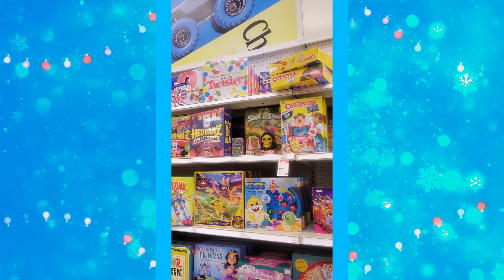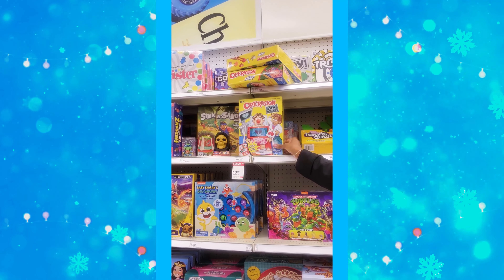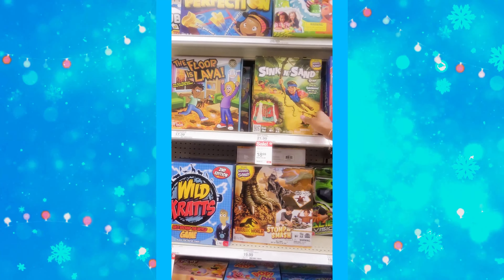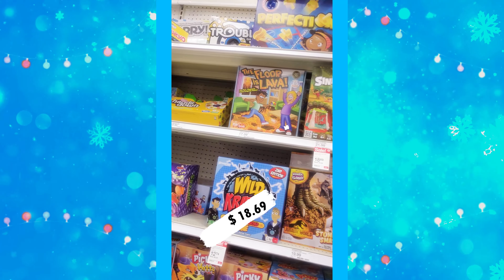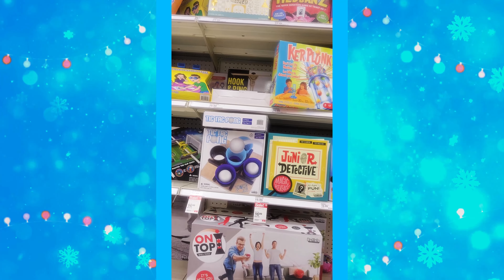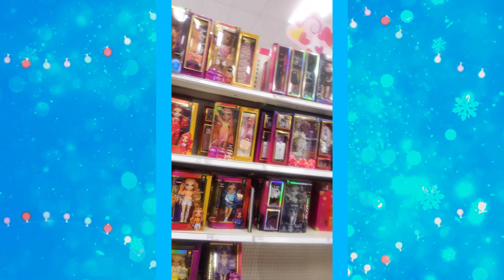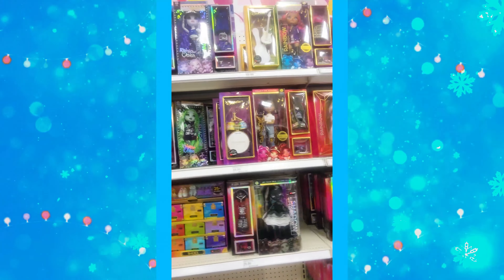In the games section: Operation's sale price is $13.59, saving $2.40. Wild Crack game is $12.74 on sale. Sink and Sand is $13.69, saving $3.30. Junior Detective and Tic Tac Pong are both $16.99.